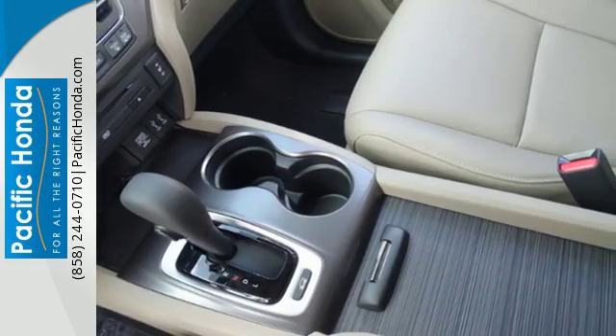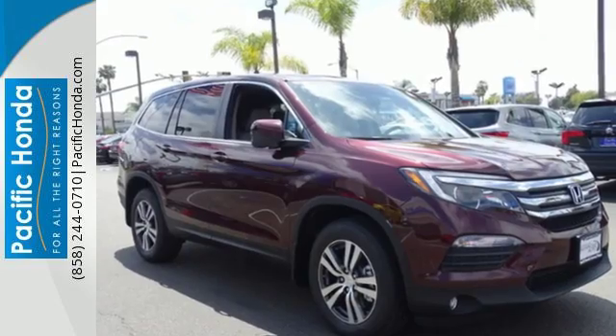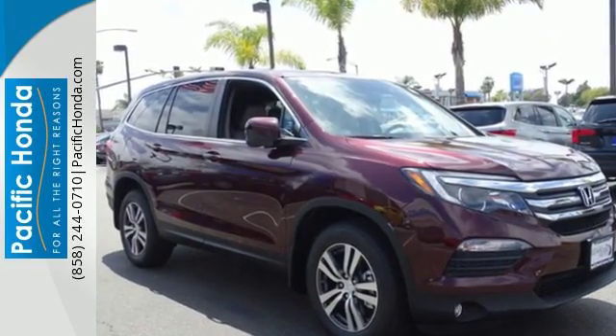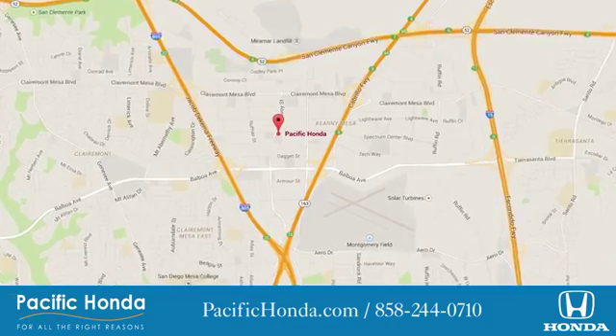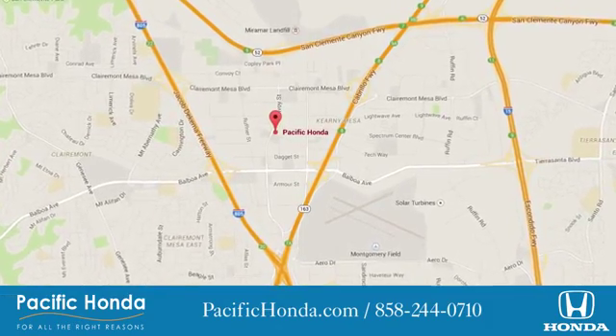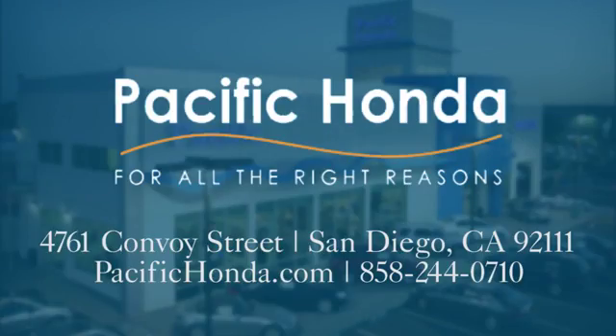Make all of your co-pilots happy when you blast off in this Honda today. Pacific Honda — we're centrally located between 805 and 163, south of the 52. Choose Pacific Honda for all the right reasons.